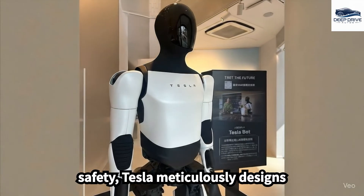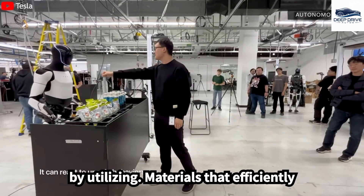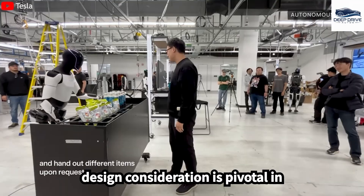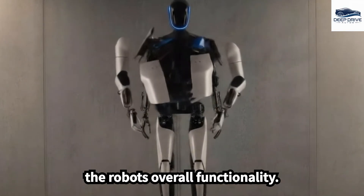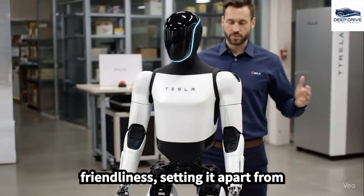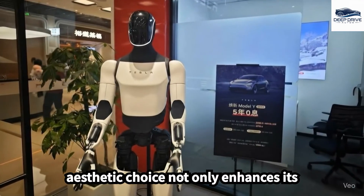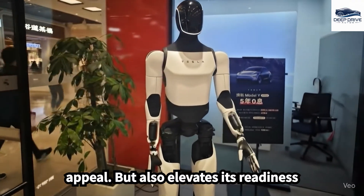In terms of safety, Tesla meticulously designs Optimus to thrive in human environments by utilizing materials that efficiently absorb impact forces. This thoughtful design consideration is pivotal in minimizing injury risks while preserving the robot's overall functionality. Distinctively, the design of Optimus features a fully enclosed casing that balances minimalism with consumer friendliness, setting it apart from conventional industrial robots. This aesthetic choice enhances its appeal and elevates its readiness for market introduction.